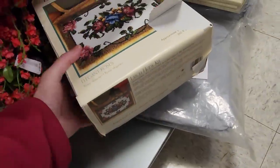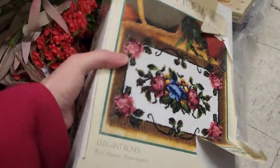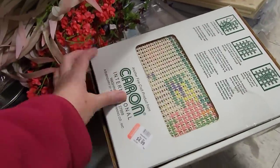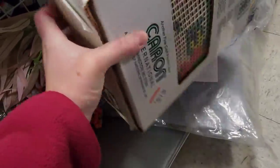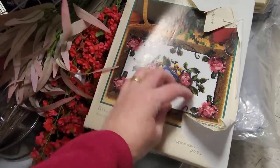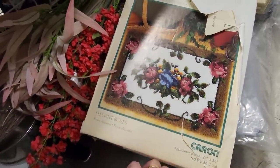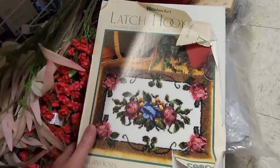I decided to look at this latch hook kit box because of the design on it. That granny cottagecore look is kind of in with some people, and I thought the cabbage roses scream the late 80s, early 90s to me. And I thought someone might enjoy doing this.